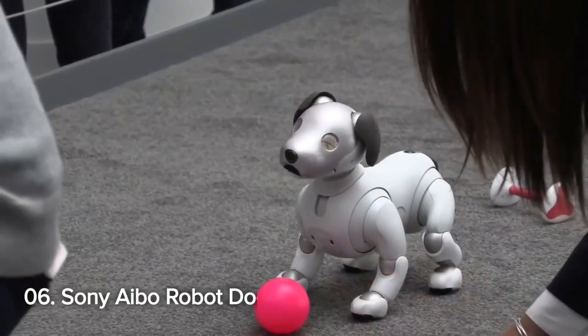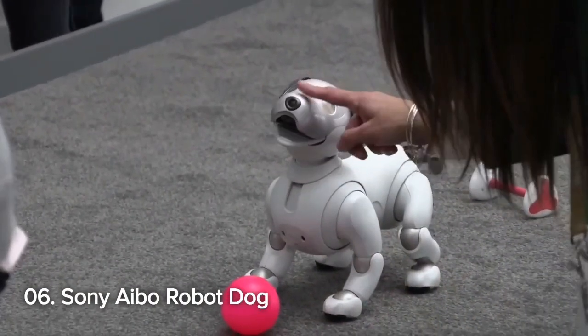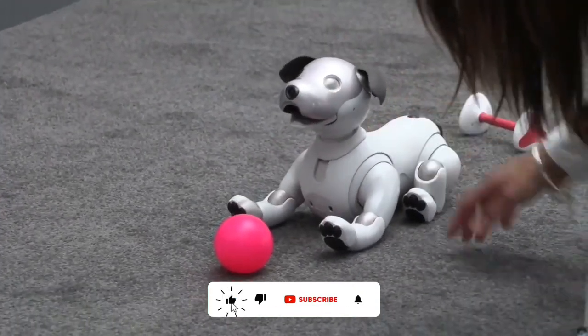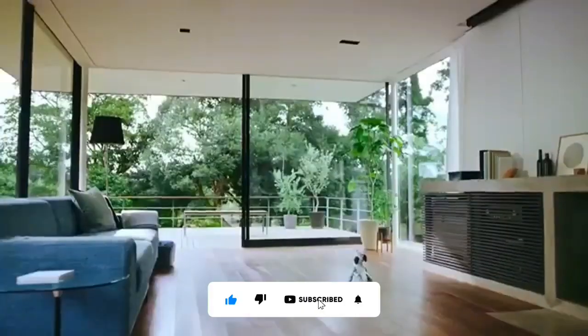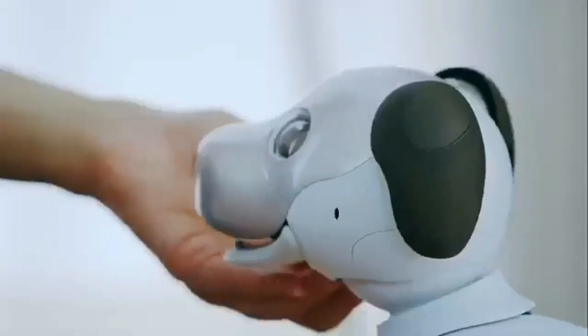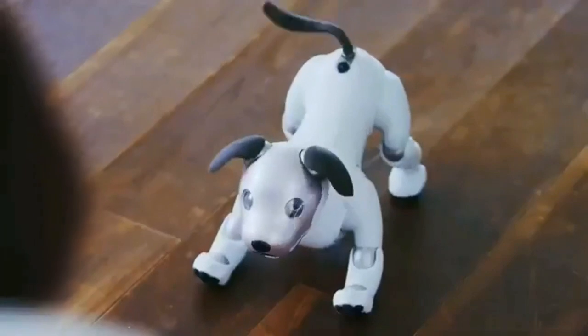Number 6: Sony AIBO Robot Dog. Adding a touch of companionship at number 6 is the Sony AIBO Robot Dog. With advanced AI capabilities, AIBO offers a lifelike robotic pet experience, bringing joy and interaction to tech enthusiasts and pet lovers alike.